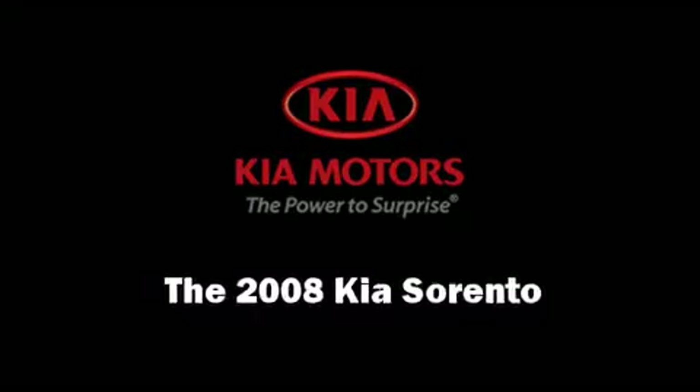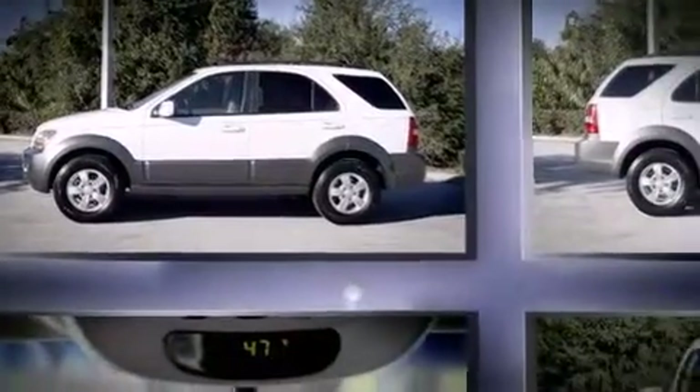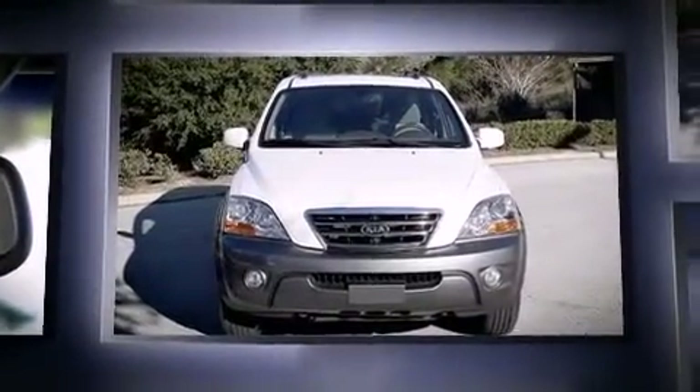Climb inside the 2008 Kia Sorento. Under the hood, you'll find a six-cylinder engine with more than 250 horsepower, providing a smooth and predictable driving experience.